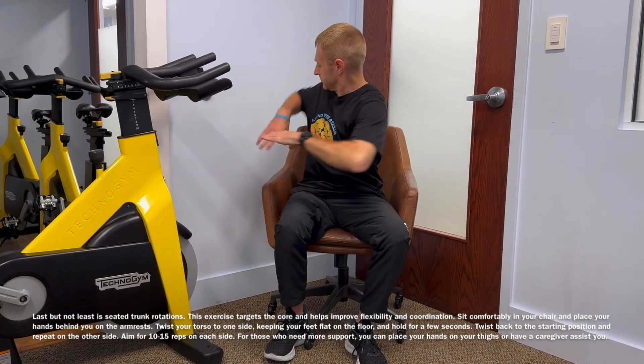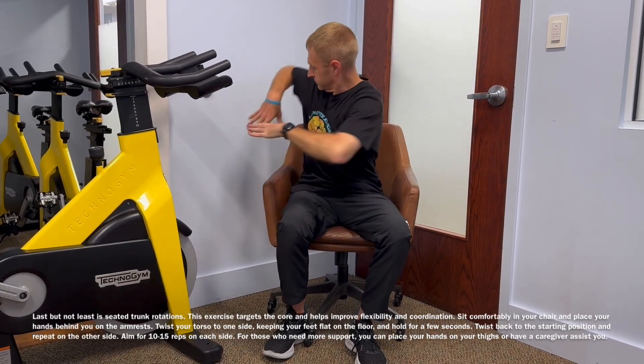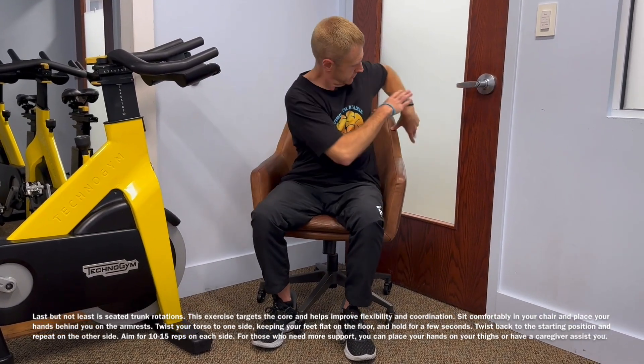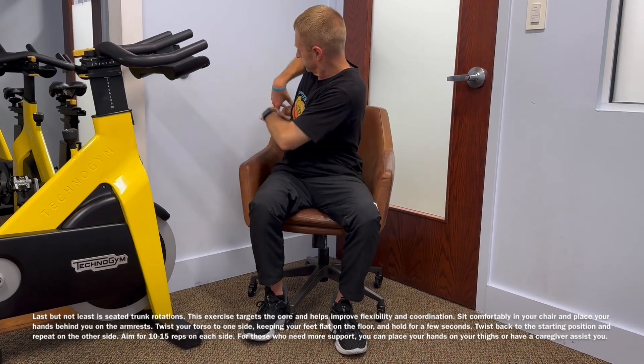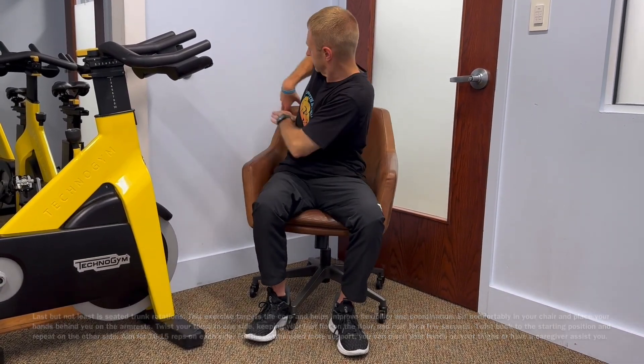Now we're going to do side-to-side twists or trunk rotations. Go.